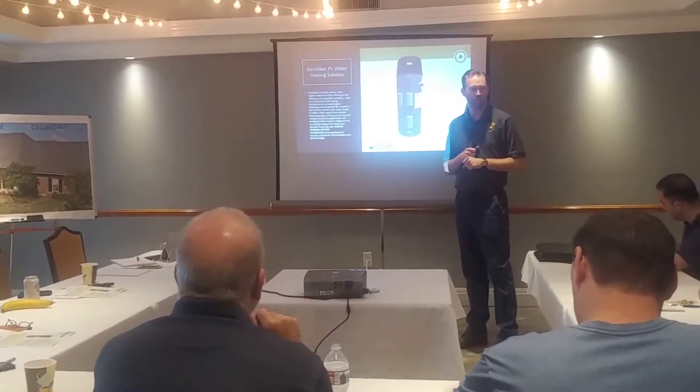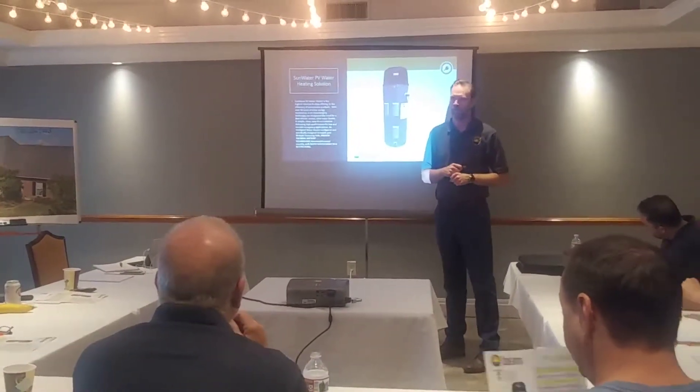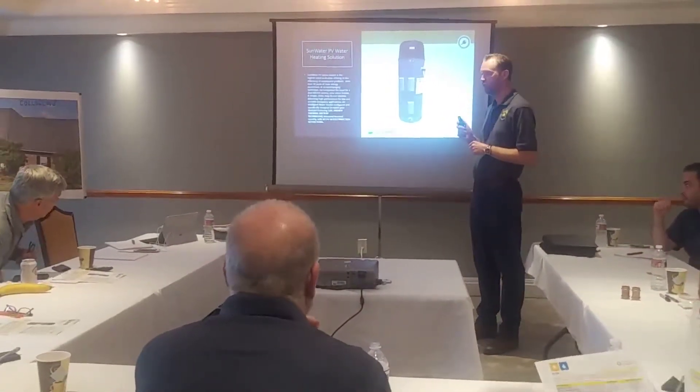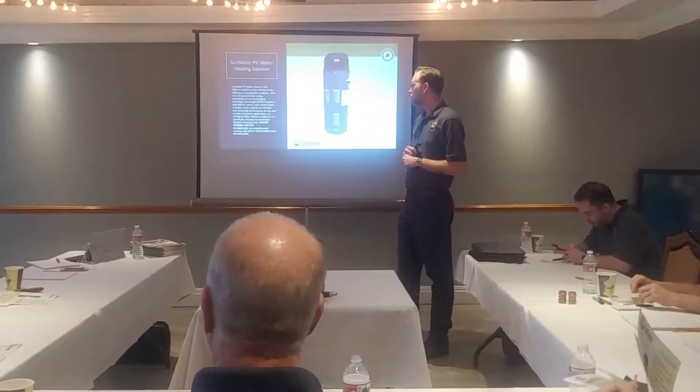There are a few PV water heating solutions out there. We like to say that whatever we do at Sun Earth, we do it just a little bit better and last a little bit longer. Based upon the SRCC ratings, we're about twice the efficiency of the equivalent PV water heater already out there in the market. How? Controls.